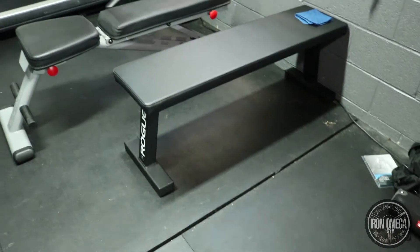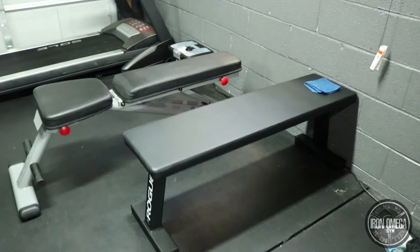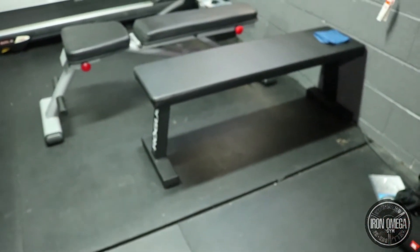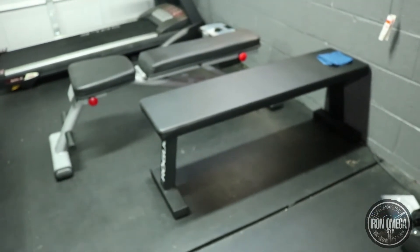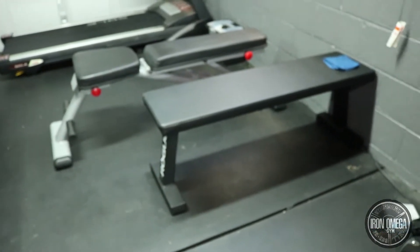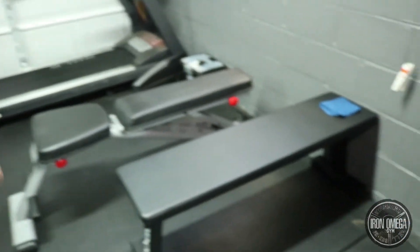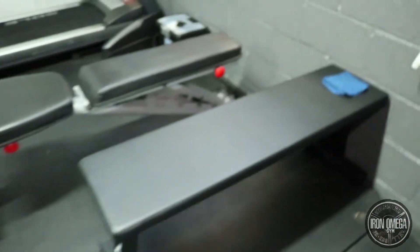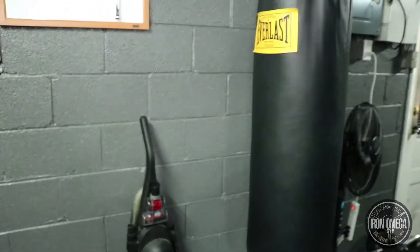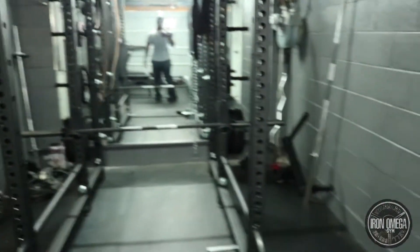This gym is 24 by 10 feet with a seven-and-a-half-inch height — pretty small, but I've been able to make it work because I literally measured everything before I got it. I knew where everything was going to go before it went there. Where you see the benches, the adjustable bench, the heavy bag — I literally knew where everything was going to go.